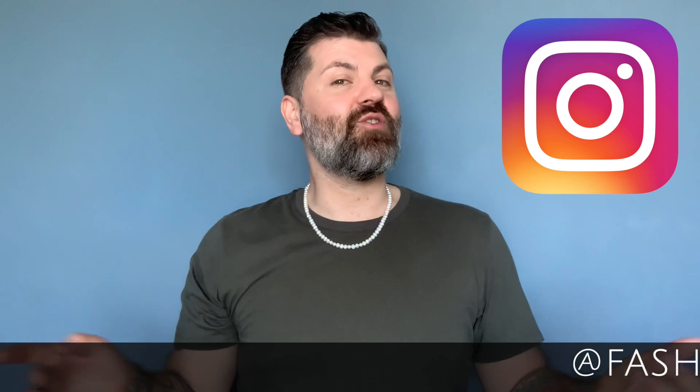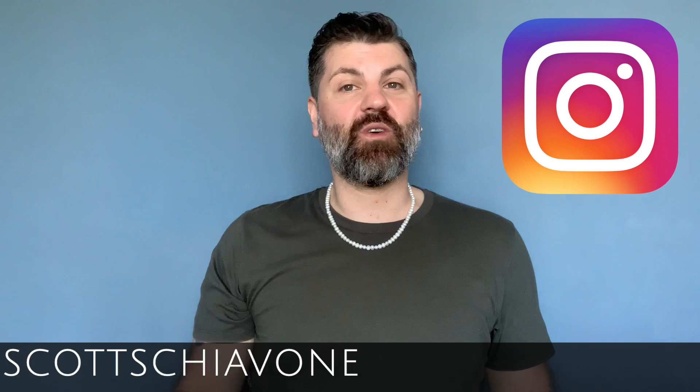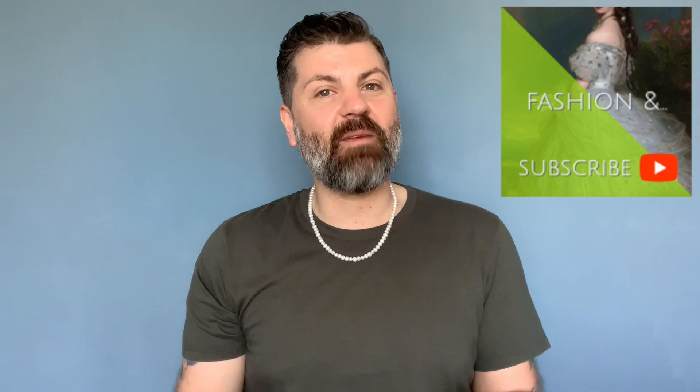Just a reminder that you can keep up to date with everything Fashionand by following at Fashionand with Scott Schiavone on Instagram. And before you go, don't forget to subscribe to Fashionand with me, Scott Schiavone, Fashion Curator.